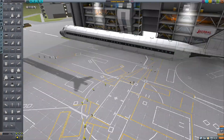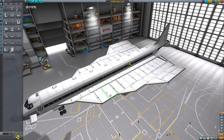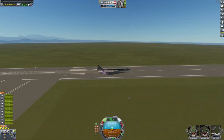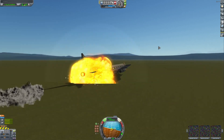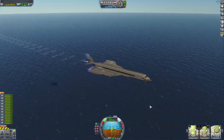Hello guys, welcome to another Kerbal Space Program video. In this video, we're going to be trying to build a passenger plane. You heard that right - we are not building a rocket, a spaceship, another fighter jet, or some weapon of mass destruction. We are building a commercial aircraft. So yeah, let's do it.